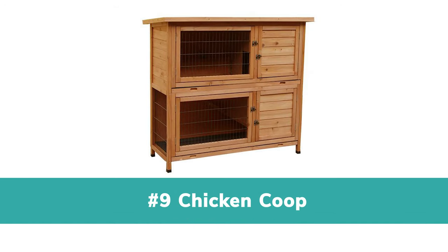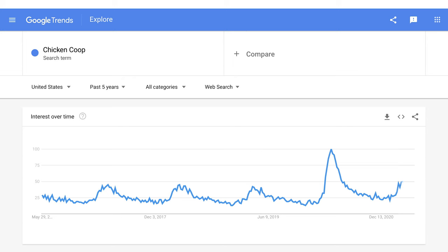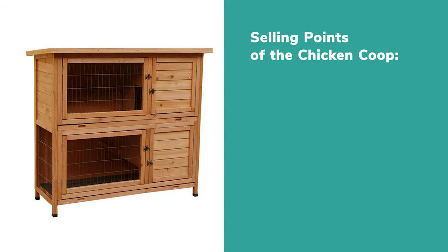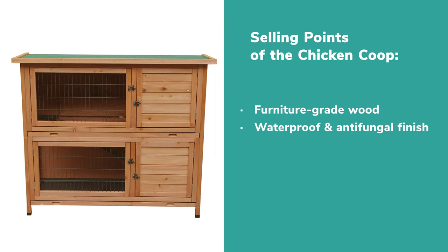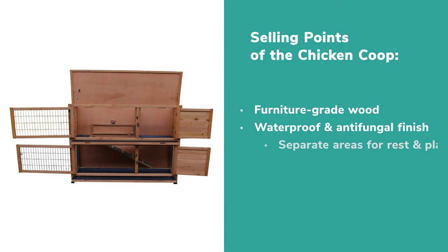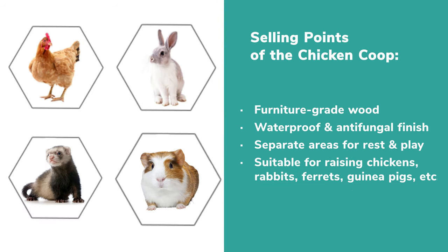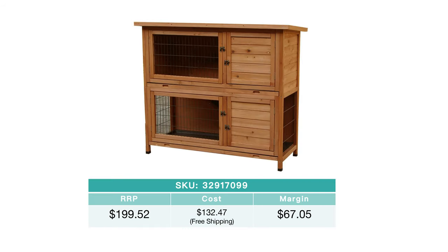Number 9: Chicken Coop. The searches for chicken coops are hot. What's more, the sales of chicken coops in the US and Germany are considerable. Chicken coops in different sizes can be found on our website. They are made of furniture-grade wood with a waterproof anti-fungal finish. The two-tier chicken coop provides separate areas for rest and play. Large and sturdy, it is suitable for raising chickens, rabbits, ferrets, guinea pigs, and so on. Its doors are easy to open and lock for great convenience. The chicken coop is so profitable — you can earn over $67 for one piece.